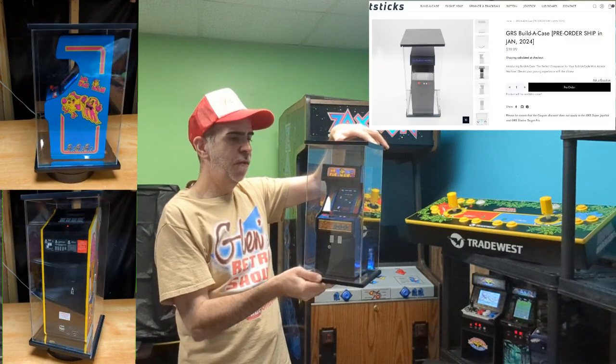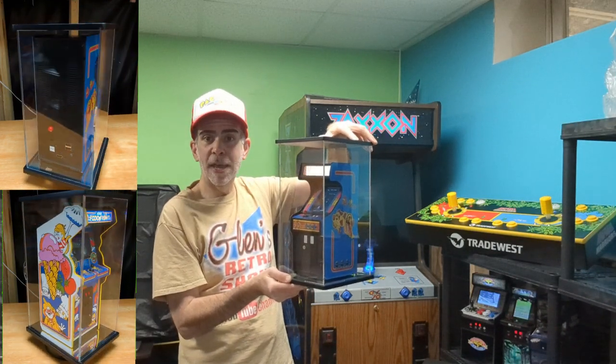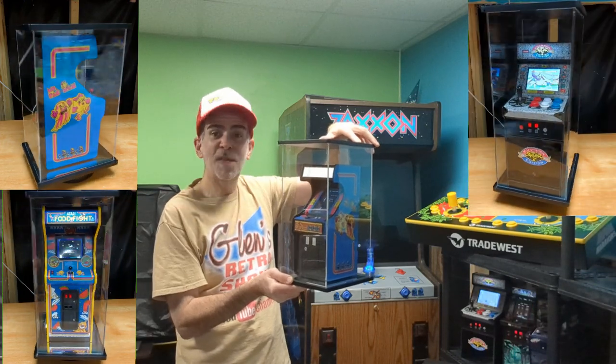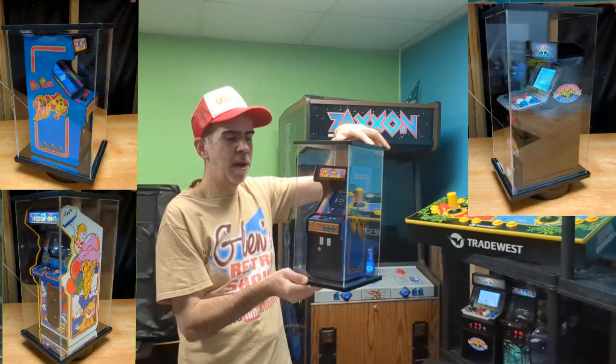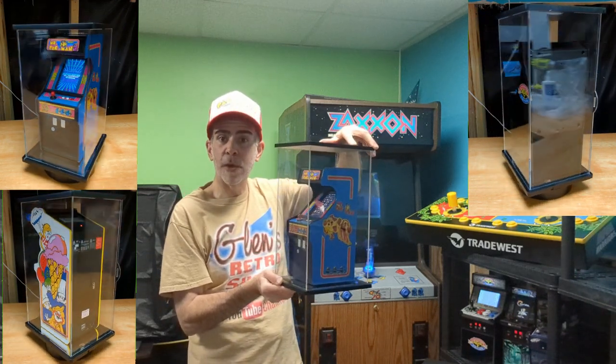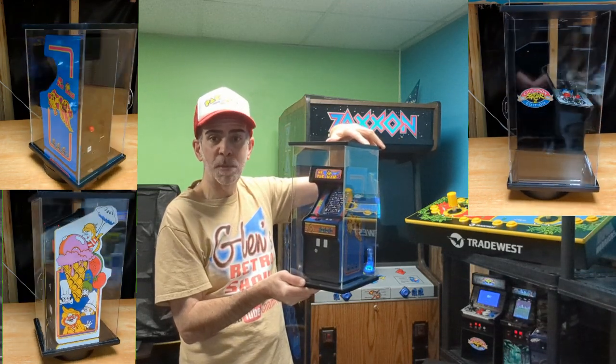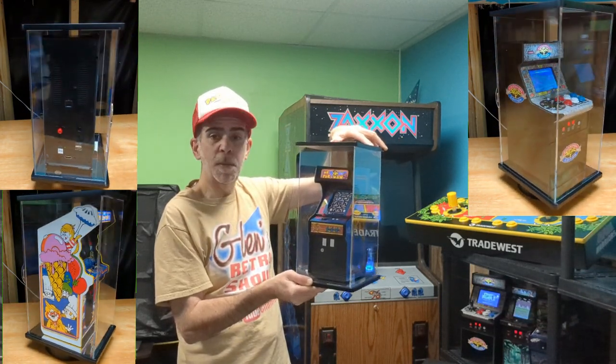It will fit your GRS Build-A-Cave but also fit your New Wave Toys machines and also the My Arcades, including the new modifications that can make your My Arcade 1:6 scale. This case will keep your machines dust-free — you can still display them and see them being played — and it has a port on the back allowing your USB cables to go in so you can keep them powered.